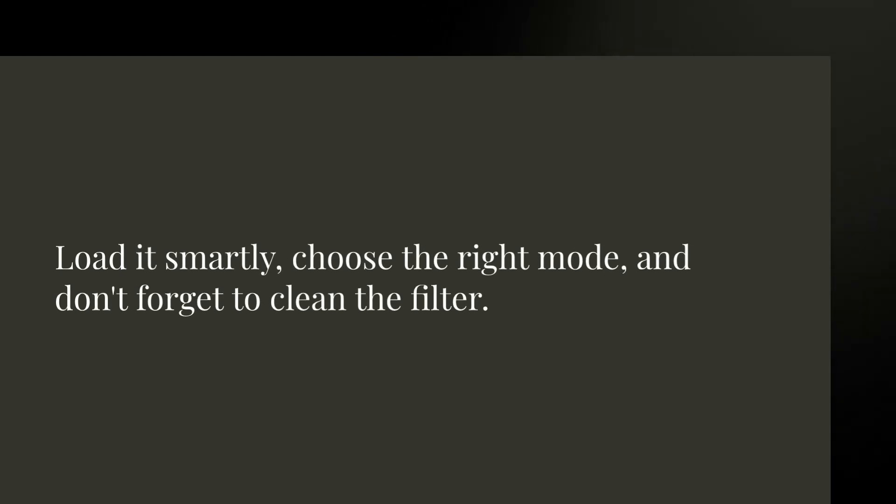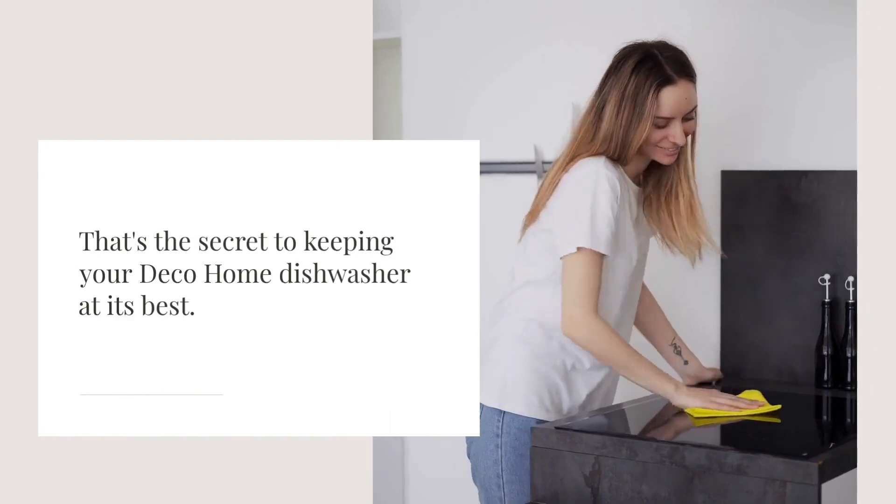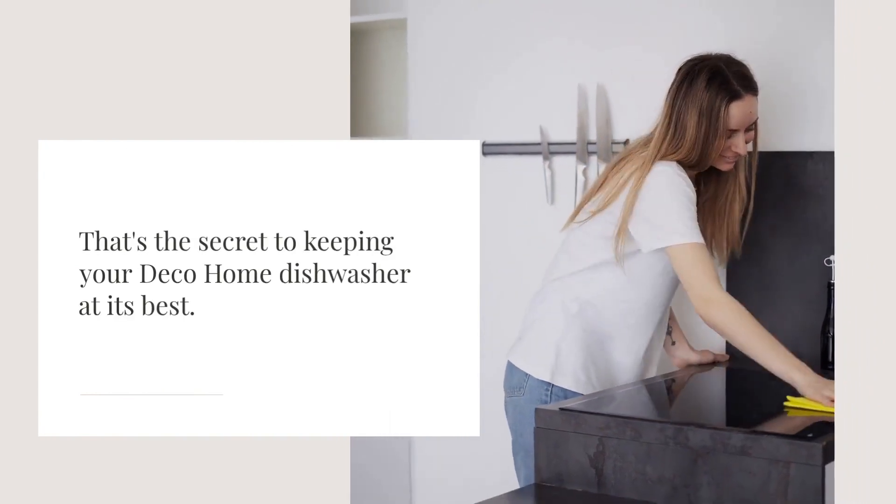Load it smartly, choose the right mode, and don't forget to clean the filter. That's the secret to keeping your Deco Home dishwasher at its best.